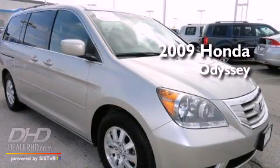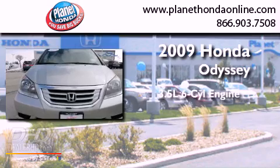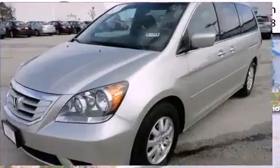This is a certified pre-owned 2009 Honda Odyssey. It has a 3.5-liter 6-cylinder engine, a 5-speed automatic transmission, and a clean non-smoker interior.